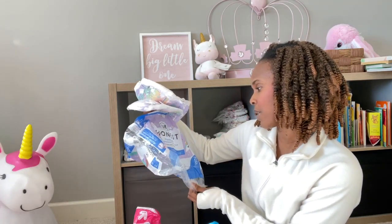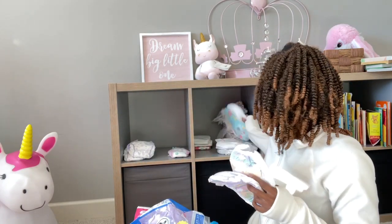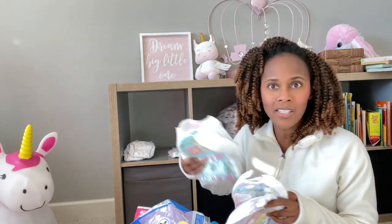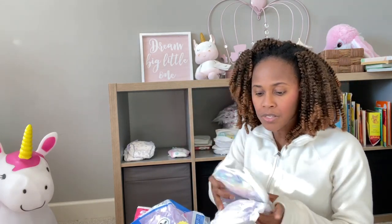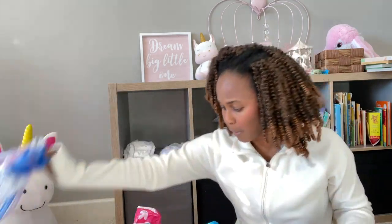These were my Honest training pants — the unicorn design. I love the unicorn by Honest more than I liked the ABC and the fairies. The ABC and fairies leaked and I don't understand why, because the unicorns did not leak. So I'm going to keep one and put the other one back in the package.